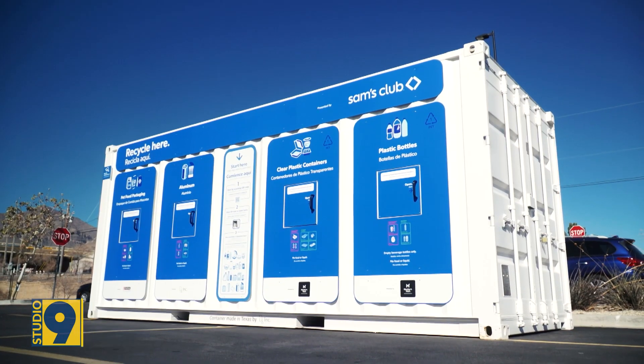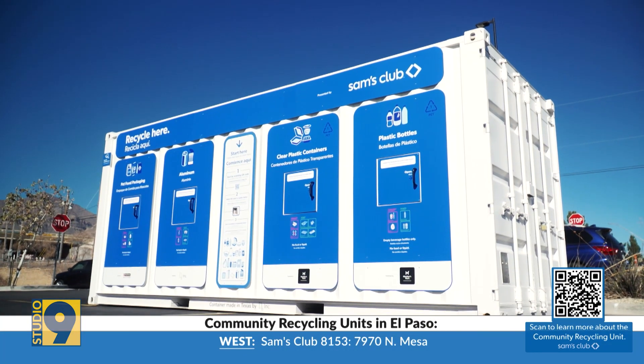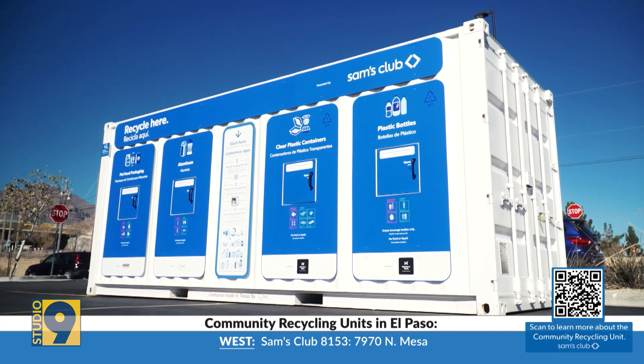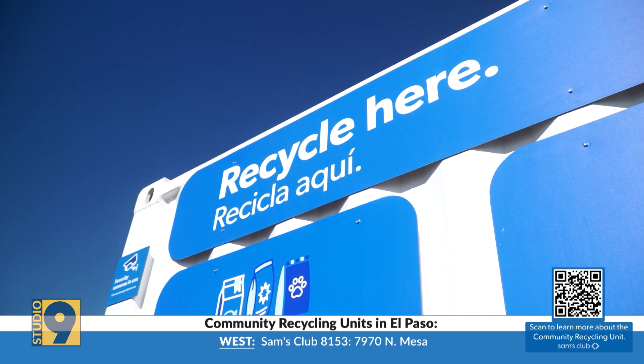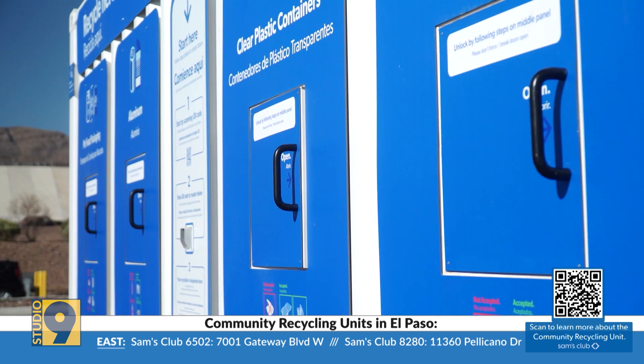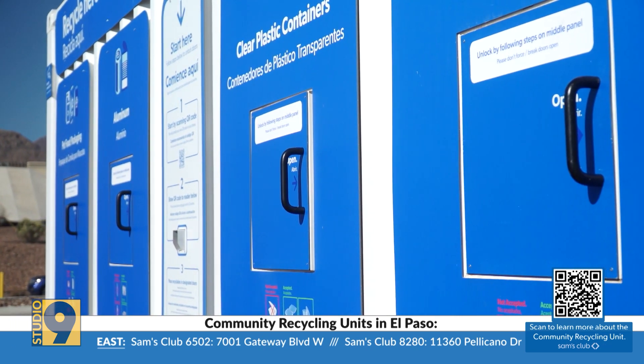They have one at each Sam's Club location. This is a great unit for the community to come and recycle those items that may not fit in your container anymore. They actually collect eight different types of waste streams, making it very convenient for members to bring those items.